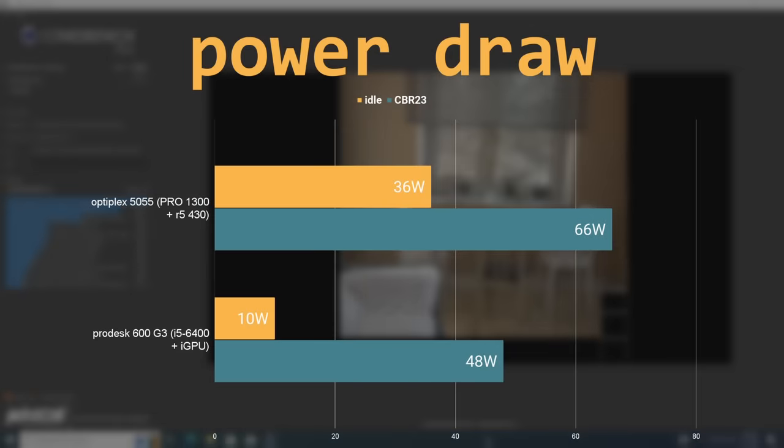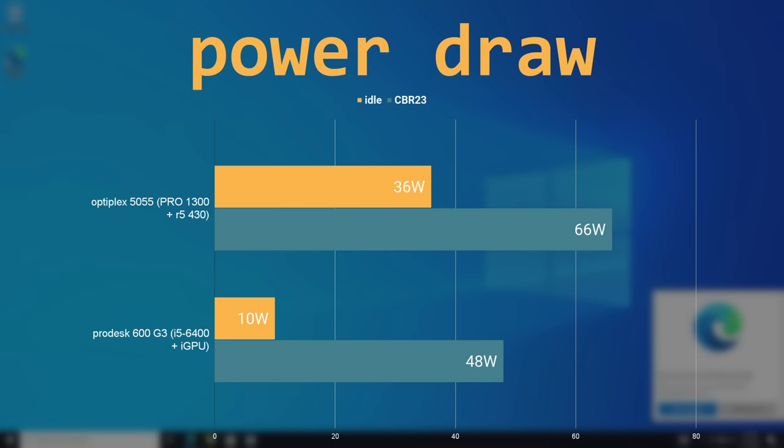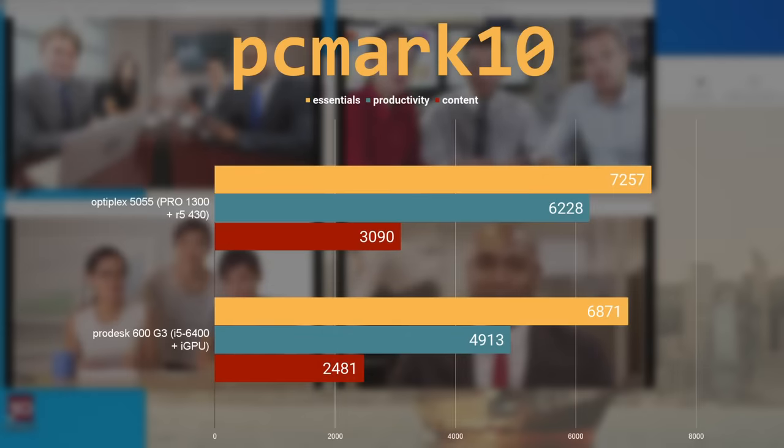But speed isn't the only measure. While running Cinebench R23, the Pro 1300 system drew 66 watts — that's over 30% more power than the i5 system. While just sitting idle in Windows, the Optiplex drew over 3 times the power of the HP system, idling at 36 watts. I also ran PCMark 10, where the Optiplex outclassed the ProDesk in each category, though I imagine this was due in large part to having a dedicated GPU, which also probably contributed significantly to the higher power draw.